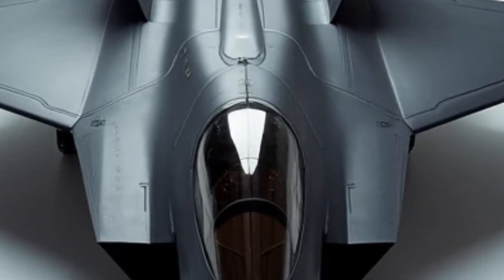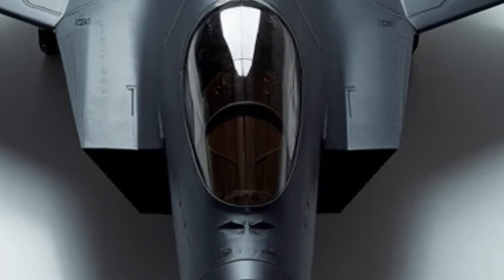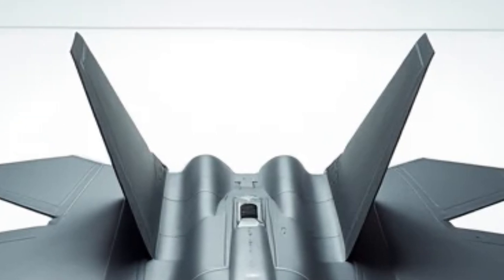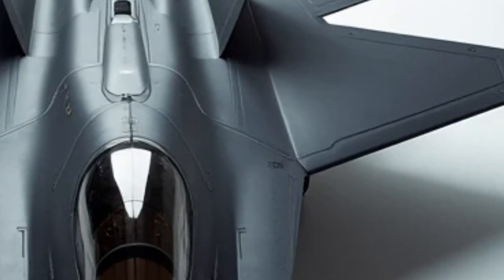Powered by twin Pratt & Whitney F-119 PW-100 engines, it can exceed Mach 2 with ease. But what really sets it apart is its ability to supercruise — maintaining supersonic speeds without using afterburners.